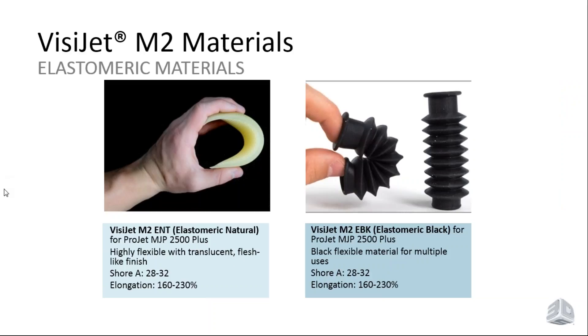We also have two elastomeric materials with a high level of flexibility. Visijet M2 ENT — elastomeric natural — has seen a lot of interest primarily in the medical field, where it's used to create models of human organs and tissues such as kidneys, liver, and heart valves. The shore A value is extremely low, making it very flexible with high elongation. Visijet M2 EBK — elastomeric black — is similarly very flexible, widely used for gaskets and seals.